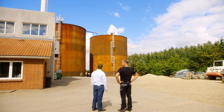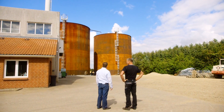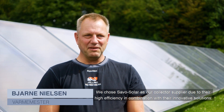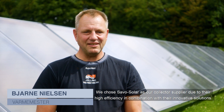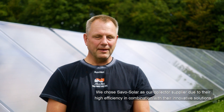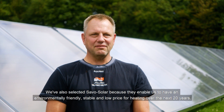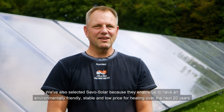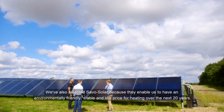So why did Jelling Värmeverk decide to go with panels from Savosolar? We have chosen Savosolar because they make very effective panels with high efficiency and because they have good innovative solutions. We have also chosen Savosolar because we can have a really stable and low heat price in the next 20 years.